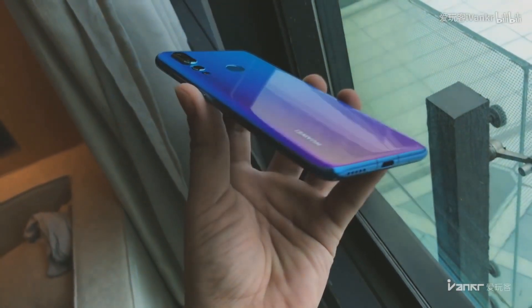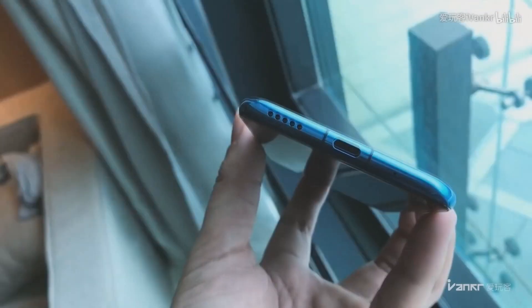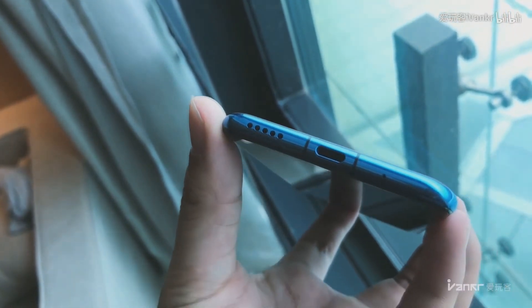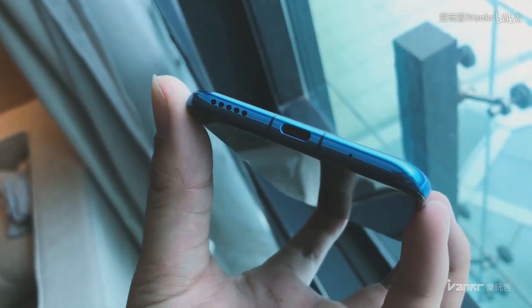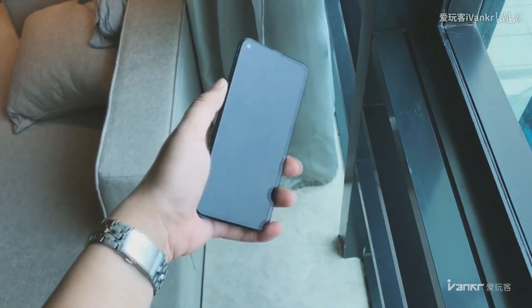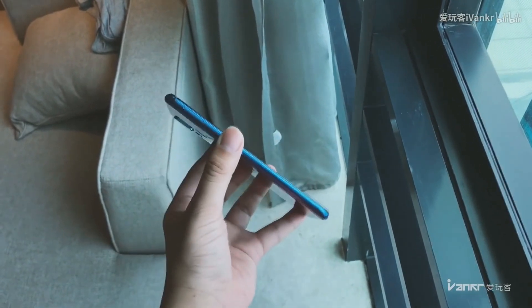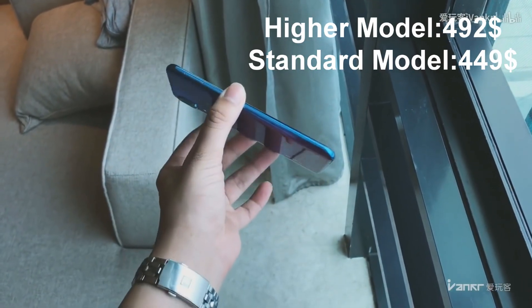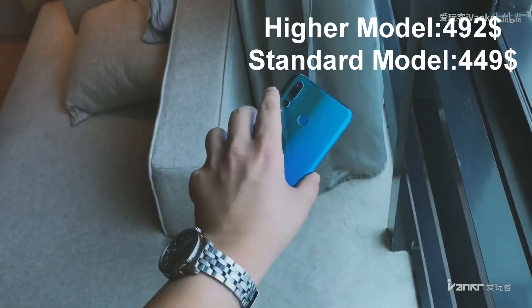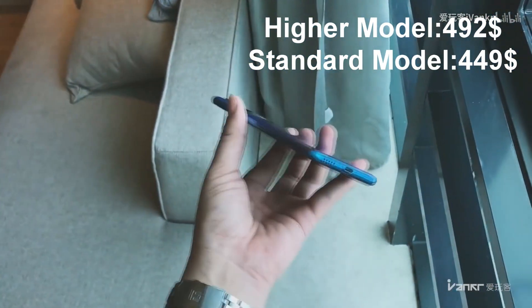The phone carries a 3750mAh battery with fast charging support over USB Type-C and an 18W charger. The Huawei Nova 4 high model with a 48MP camera will launch in China first, priced at $492, while the 20MP standard model will command a price of $49.